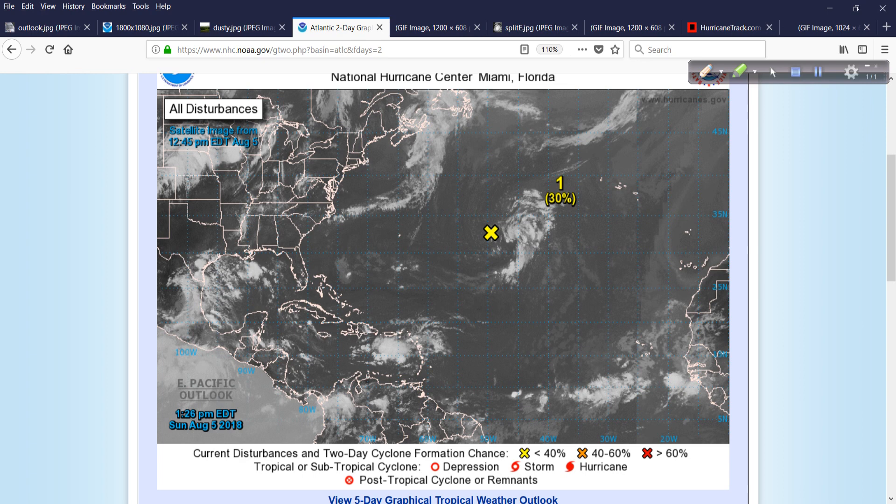Looking in the Atlantic, I'll show you this just for a moment — not anything of concern. Invest area 97L, non-tropical in nature, just a large swirl with some convective activity. Water temperatures out here are marginal, probably close to 25, 26 Celsius at the surface. But that's the only area worth mentioning right now.